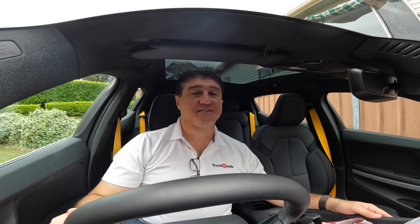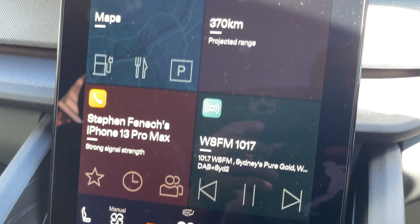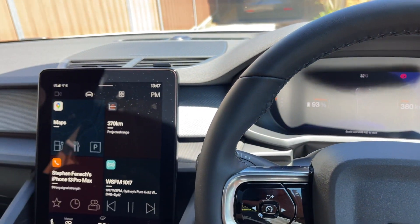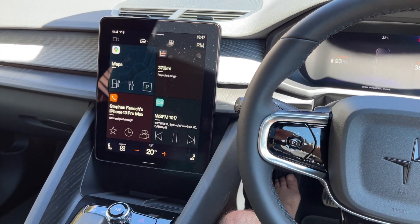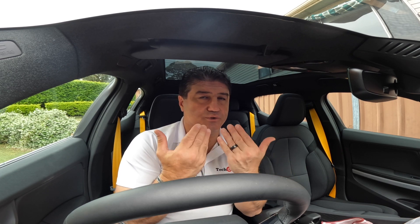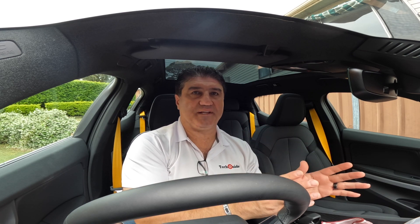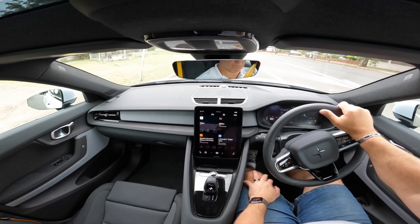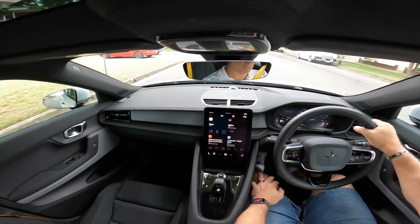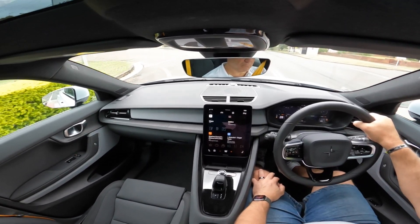The car has all the latest technology, including an 11-inch display here in the centre — it looks like a big iPad. It is driven by an Android operating system, but it's not Android Auto. Android Auto is basically a replication of your Android from your smartphone. Polestar says this is a purpose-built operating system that happens to run on Android and controls the car, allows you to connect your phone, access your entertainment, maps, and all the things you'd expect, in a conveniently located 11-inch display right in the centre of the car.